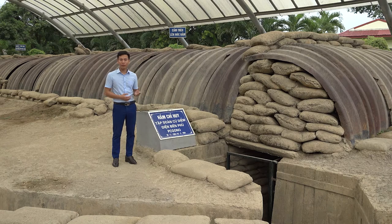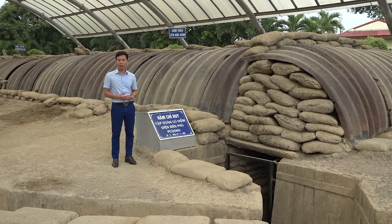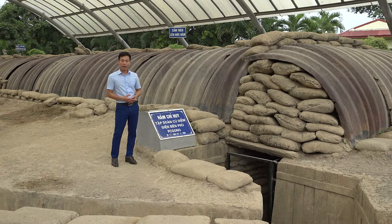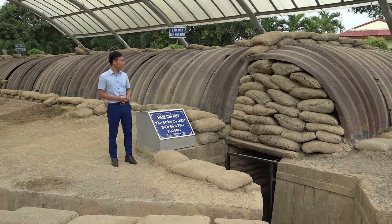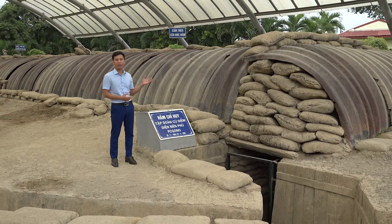Ladies and gentlemen, the De Castries Bunker is the most common name local people use to refer to the working bunker of the Điện Biên Phủ base group headquarters, in which the general commander is De Castries. The De Castries Bunker is the most solid fortification, considered the hard core of the Điện Biên Phủ base group. This headquarters was located in a central position and built with the most solid materials available at that time.